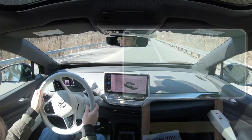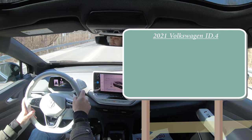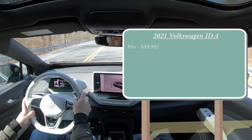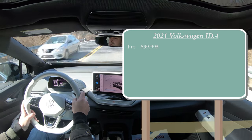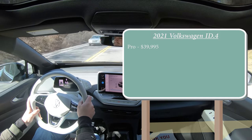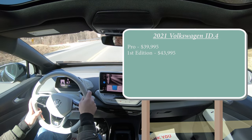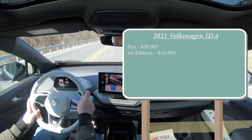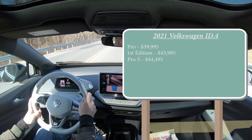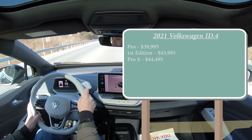Let's jump right in and start with pricing. There are a few different trim levels for the ID4. First is the Pro starting at $39,995, which isn't available yet — it will be available in the summer of 2021. Then there's the First Edition, which is the one we have today, starting at $43,995. And lastly the Pro S for $44,495.